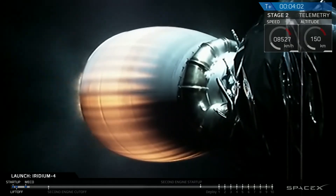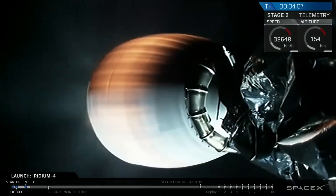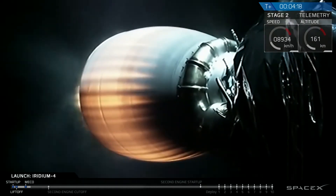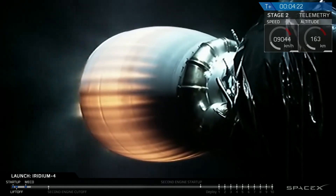T plus four minutes into flight. Falcon 9 second stage continues to perform nominally. Power on the engine looks good. Avionics looks good. Guidance looks good — we're on track, headed south away from California, eventually overflying the South Polar region on our way off of eastern Africa where we'll eventually deploy the 10 Iridium Next satellites.